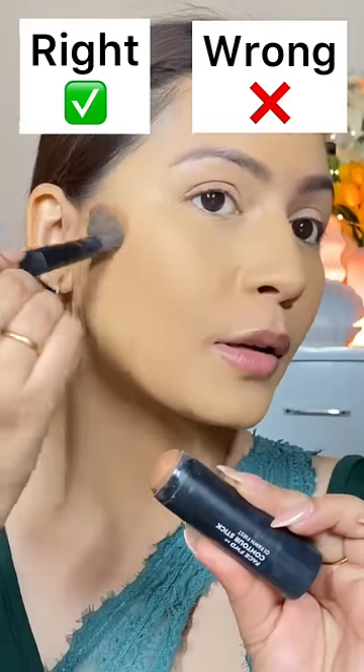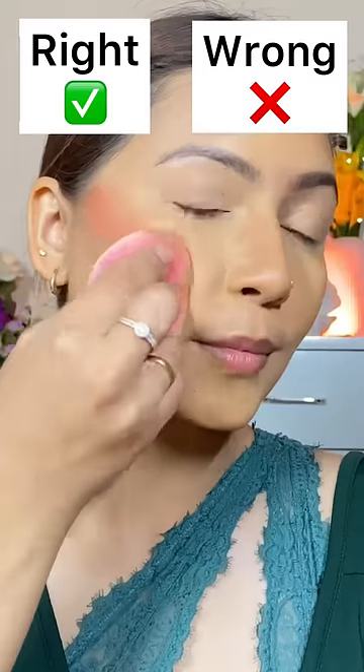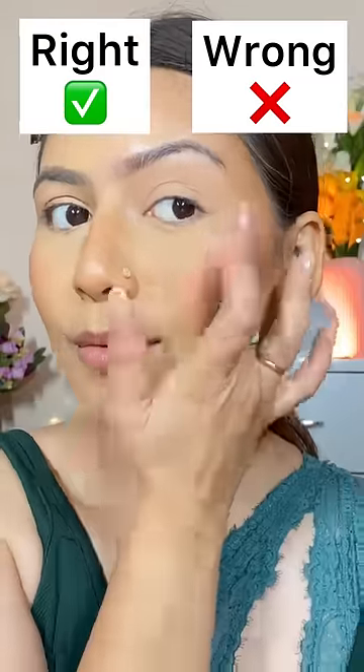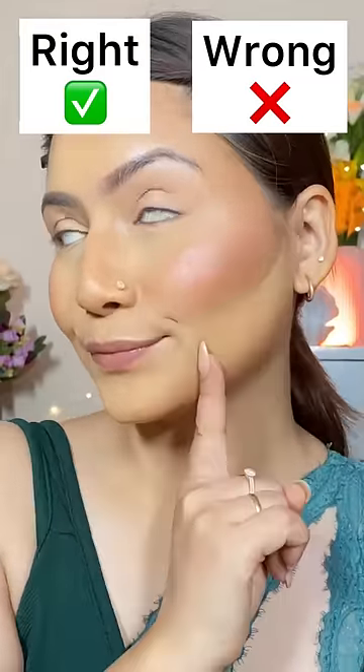Don't apply cream products directly because you will end up applying a lot of product. Pick it up with a brush or a blender. Then you have to layer liquid and cream products correctly — instead of going cream, powder, cream, or powder, as that will create patches.